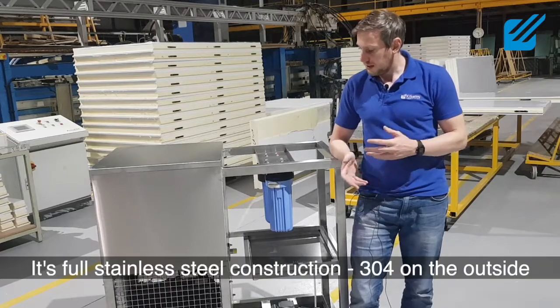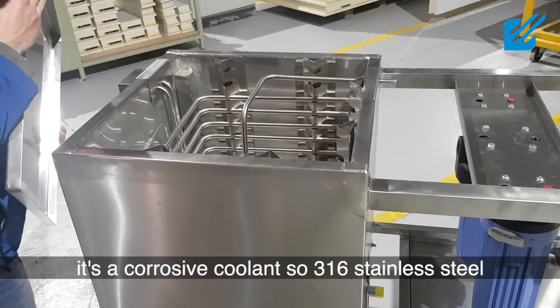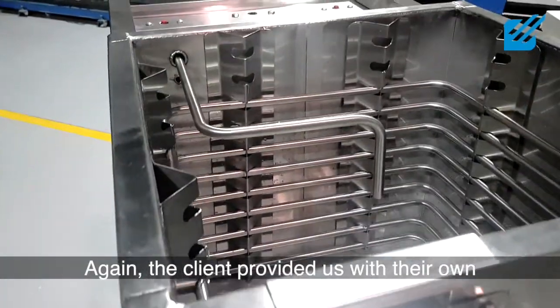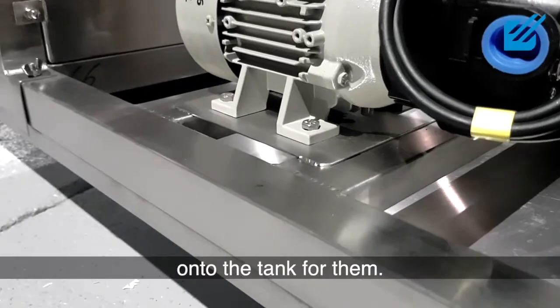It's full stainless steel construction — 304 on the outside. It's a corrosive coolant, so 316 stainless steel on the inside of the tank. The clients also provided us with their own filtration system and return pump, which we fitted onto the tank for them.